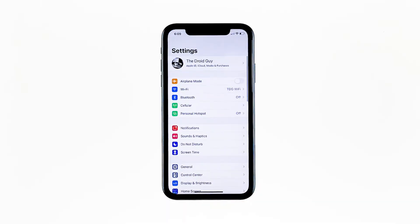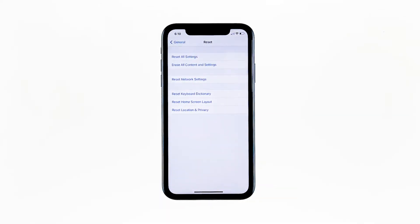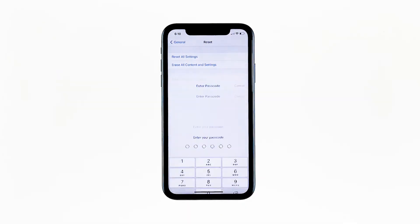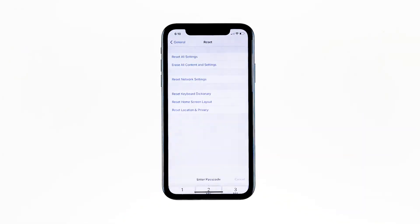From the home screen, tap Settings. Find and tap General. Scroll down to the bottom of the screen, and then touch Reset. Tap Erase All Contents and Settings. Tap Erase Now. If prompted, enter your security lock. Tap Erase iPhone at the bottom of the screen. Tap Erase iPhone again to proceed.